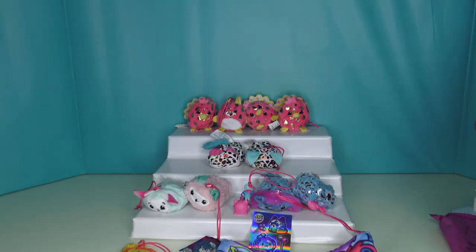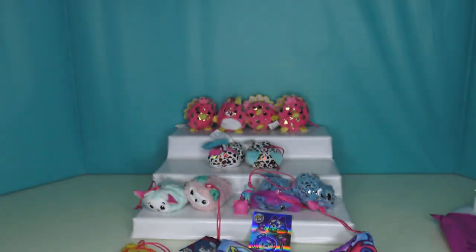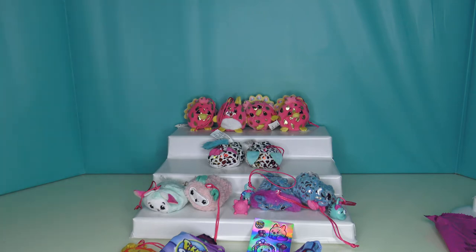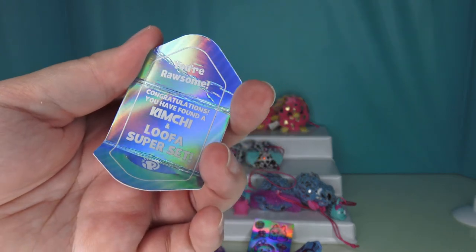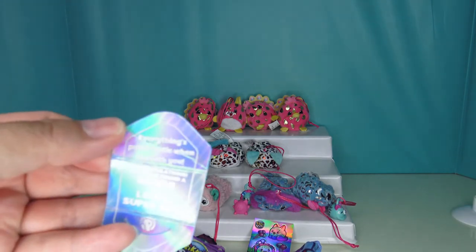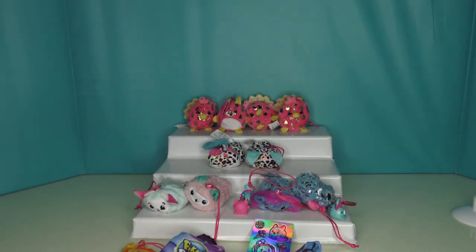Oh, there's another thing that is not open. I'm gonna read their envelopes. So here's Lufa the lion — I hope I haven't been saying llama this whole time. His envelope: 'You're awesome,' and it says, 'Congratulations, you have found a Kimchi and Lufa super set.' And Kimchi the red panda's envelope says, 'Everything's fantastic when I'm with you. Congratulations, you have found a Kimchi and Lufa super set.' Very cool.